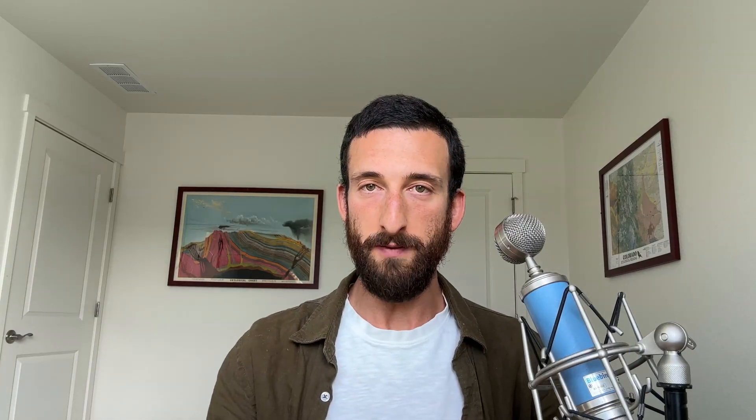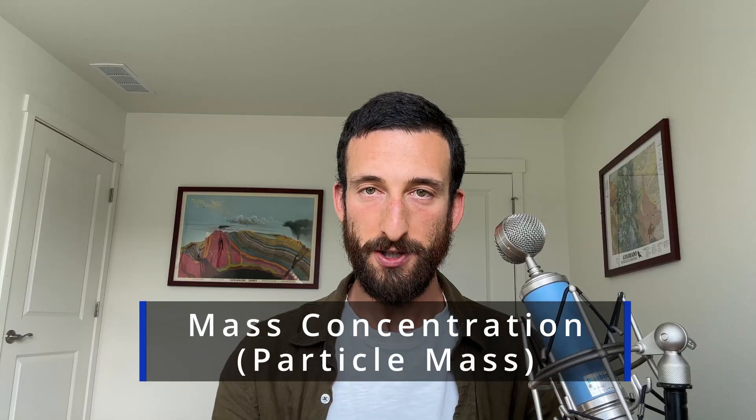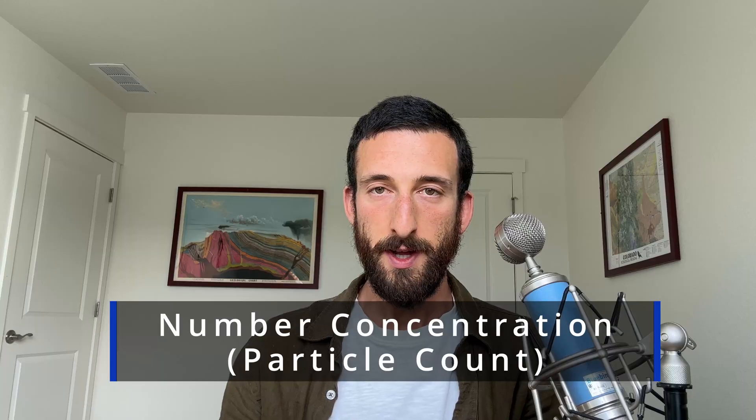The vast majority of the popular indoor air quality monitors give mass concentration, which is the total particle mass per unit volume. I actually prefer a different metric — I prefer number concentration, otherwise known as particle count, which is how many particles are in a given volume. There are a few reasons why I prefer count, but the main one is this: units that measure mass don't feel sensitive enough for me and lack meaningful range at lower levels. What I mean by that is that they show a reading of zero at a range that's a bit too wide for my liking.